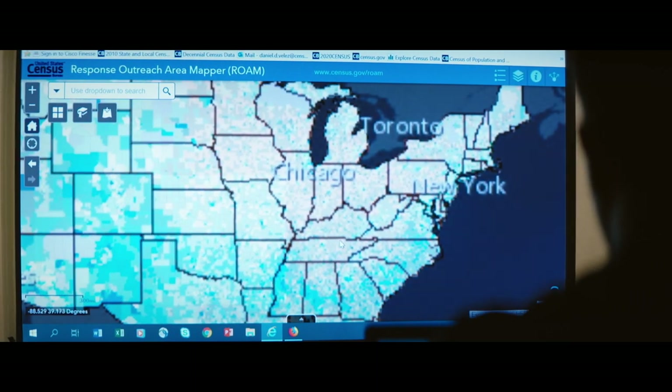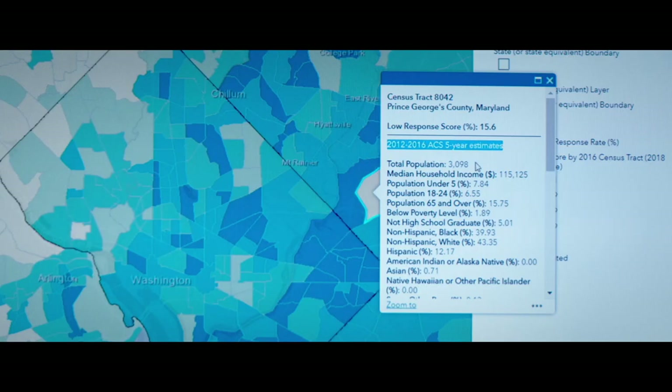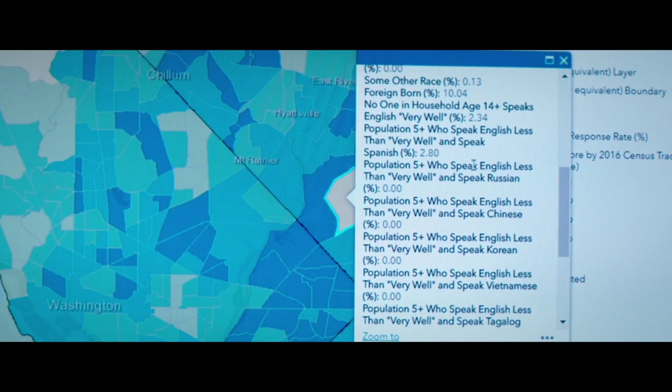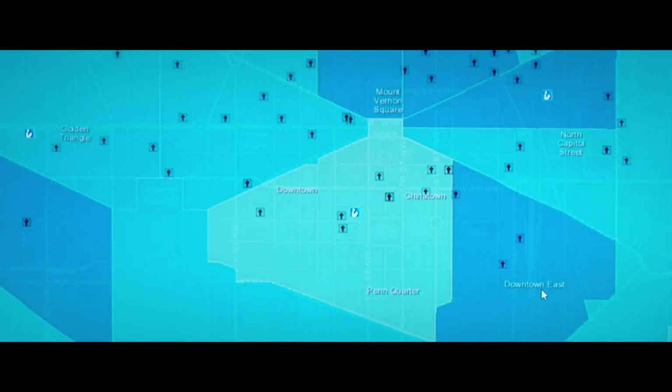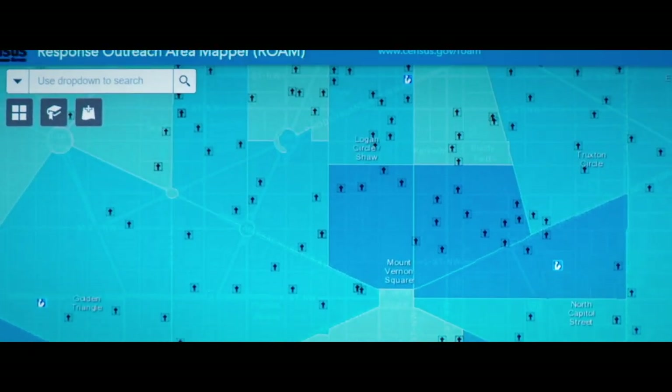The Response Outreach Area Mapper is identifying areas of predicted non-response. The interactivity of the application allows us to see in a simple pop-up window what the socioeconomic and demographic characteristics of a particular area are, including the age of residents, income, poverty status, and the languages spoken in the home. So we're able to tailor our outreach plans for particular areas.